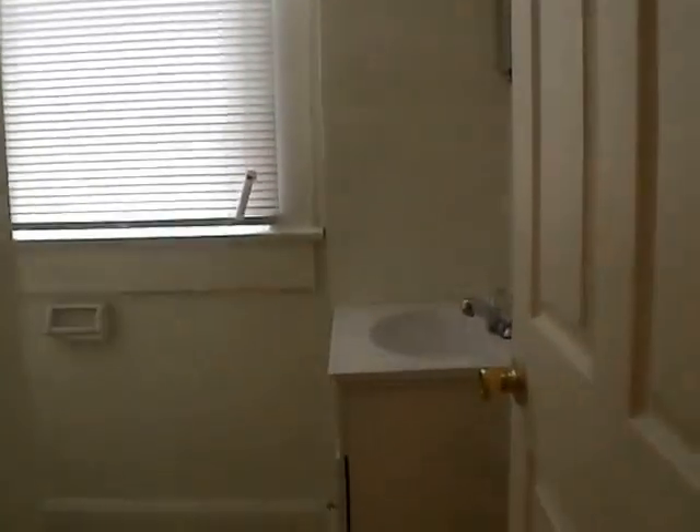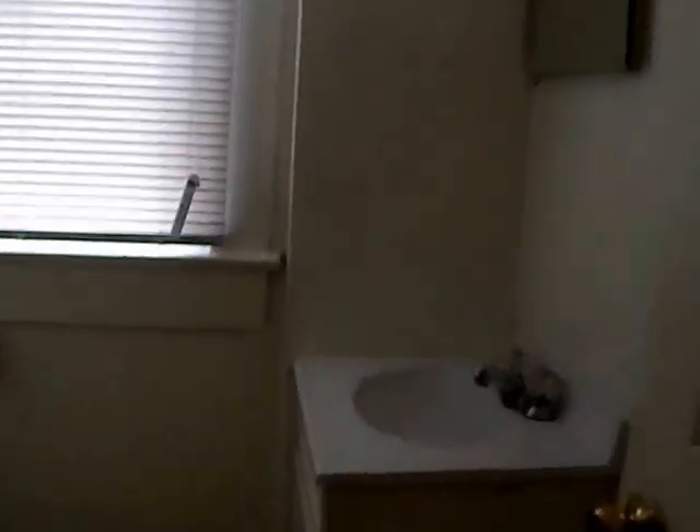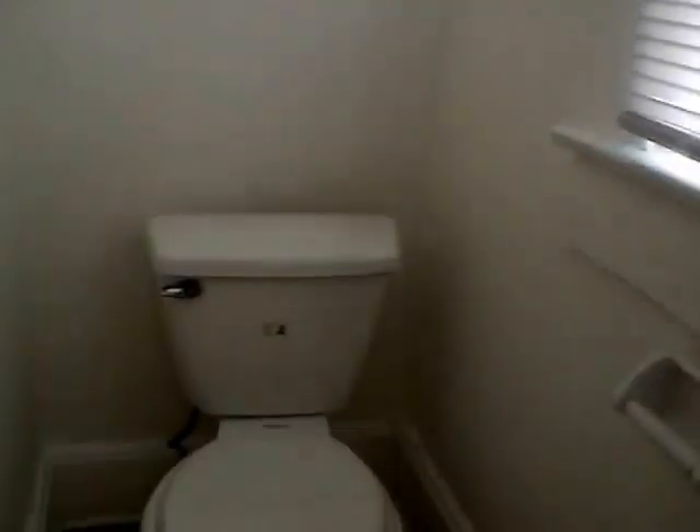Back here is our half bath or guest bathroom on the main floor. This may have been an add-on at some point — a lot of these older houses do not have a downstairs bathroom, so that makes it very convenient. You don't have to have guests or yourself running up and down the stairs. We have our vanity, medicine cabinet, and in this little cubby is our toilet, towel rack, and paper towel holder.